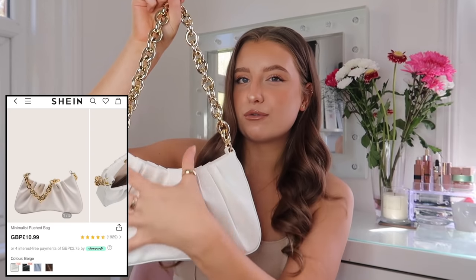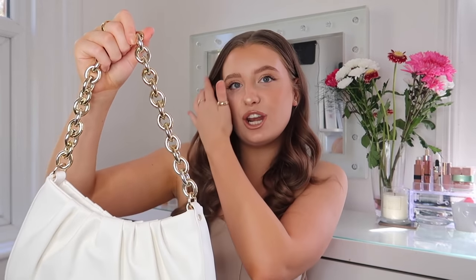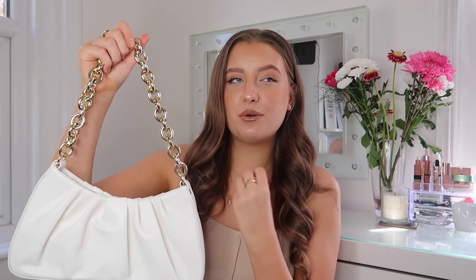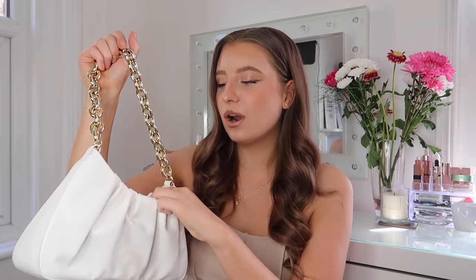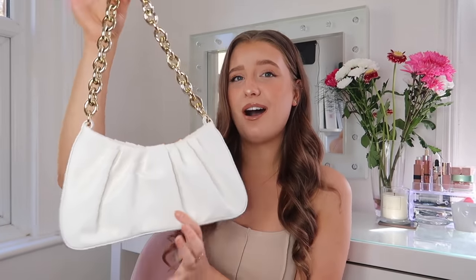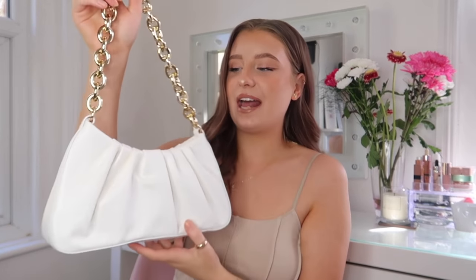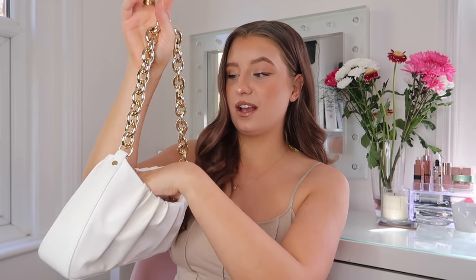I had to venture into the bag section — I feel like I can't do a Shein order without picking up a new bag, because they always have so many really cute on-trend ones. We've got this ruching shoulder baguette-style bag with a really nice gold chain. I've been seeing a lot of these bags recently from loads of brands, so I thought I'd get mine off Shein for half the price. The quality is nice, though the chain is very plasticky — it's not a metal chain. But I don't think it looks bad, especially when it's on paired with nice outfits. It would look more expensive than it was.